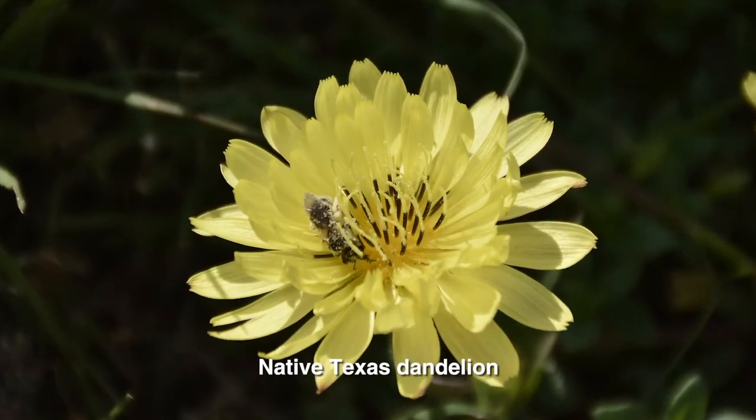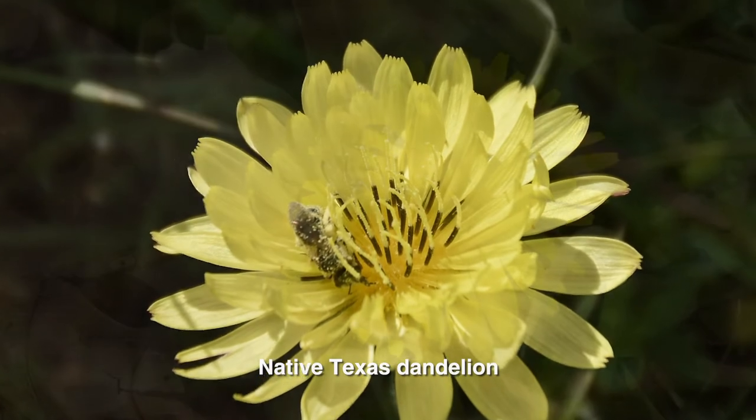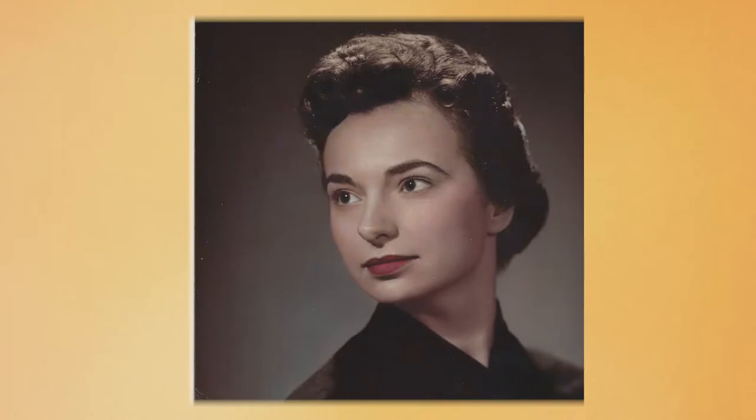Some people may consider dandelions weeds, and they can be unsightly in the lawn, but they're a nutritious food source for pollinators on warm winter days — and we can eat them too. Alex Wolfe tells us how his Italian-born grandmother, Evelyn Waters, looked forward to Dandelion Day. He relays his story for us.